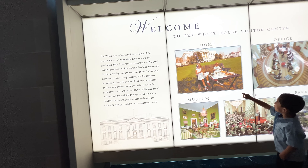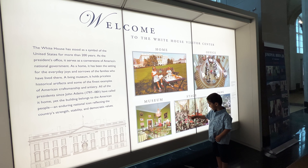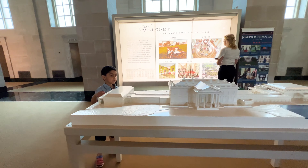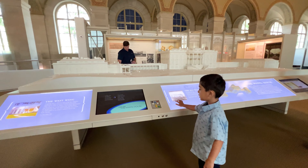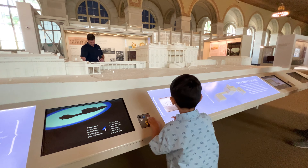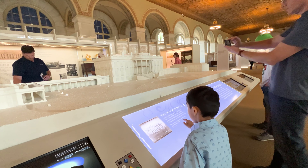This is all the exhibits at the visiting center. This is a replica of the White House, but it's so small. The big one's really big in Washington D.C. This is like an iPad where we learn things about America and the USA and the White House and the presidents.